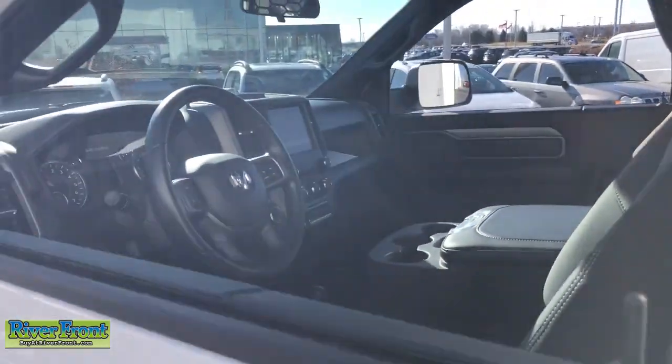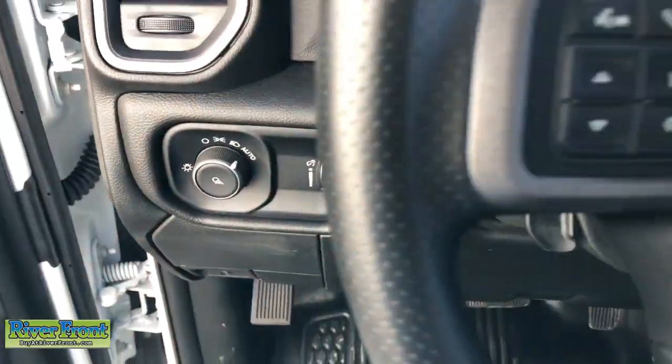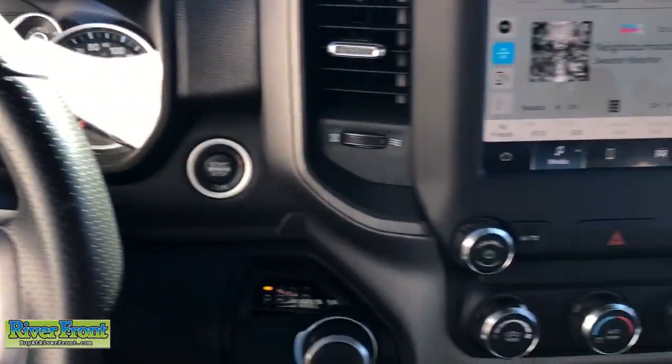These are just some of the great options this vehicle comes with: Apple CarPlay and/or Android Auto, touchscreen infotainment system, keyless entry, satellite radio.